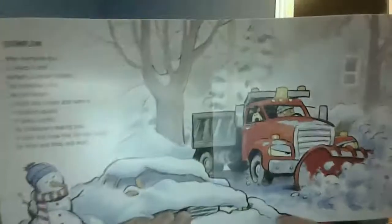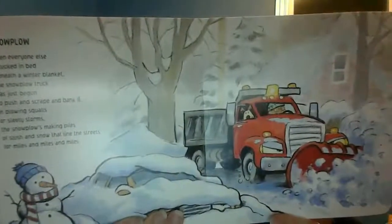Snowplow. When everyone else is tucked in bed beneath a winter blanket, the snowplow truck has just begun to push and scrape and bank it. In blowing squalls or sleety storms, the snowplows make piles of slush and snow that line the streets for miles and miles. We don't really get to see these very much where we live, do we?